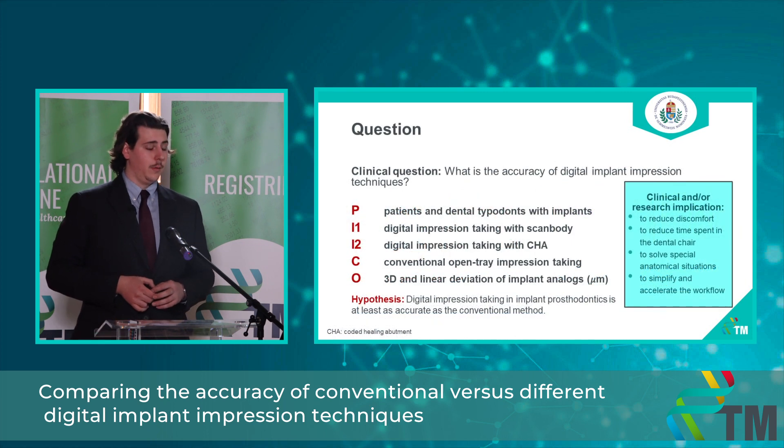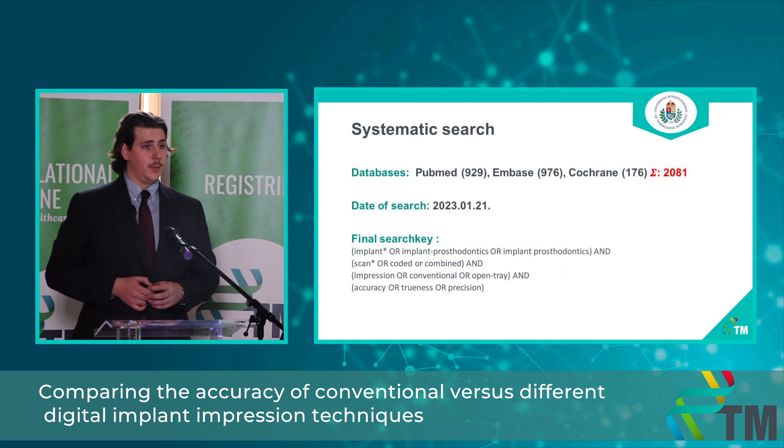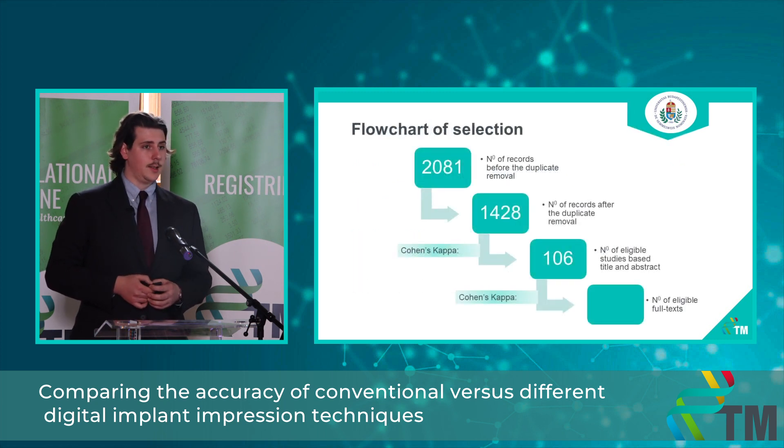Again using the PICO framework, my population is patients and dental typodonts with implants, with two intervention groups: digital impression taking with scan bodies and with coded healing abutments. The comparator group is conventional open tray impression taking, and the outcomes are again 3D and linear deviations of the implant analogues. My hypothesis is that digital impression taking in implant prosthodontics is at least as accurate as the conventional method. I conducted my systematic search on the 21st of January across three databases, yielding a total of 2,081 articles, and I am currently at the full text selection phase with 106 possible articles.